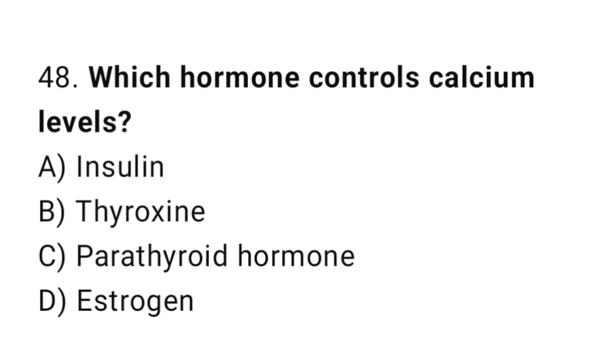Question number 48. Which hormone controls calcium levels? The correct answer is C. Parathyroid hormone.